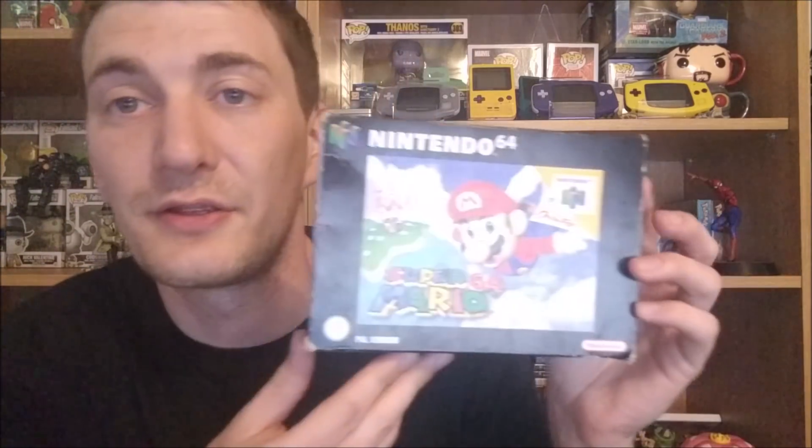We have GT64 boxed and complete — that was £8. It's a fairly common title but I just know I don't have it so I picked that up. Another decent game is Super Mario 64 boxed. The cardboard inlay is absolutely battered — it's like it's been through the dishwasher. It's missing the manual but I'm fairly sure I have that in my filing cabinet, so I'll be digging that out. It now means I can get rid of my cart-only copy of this game. That was £28.